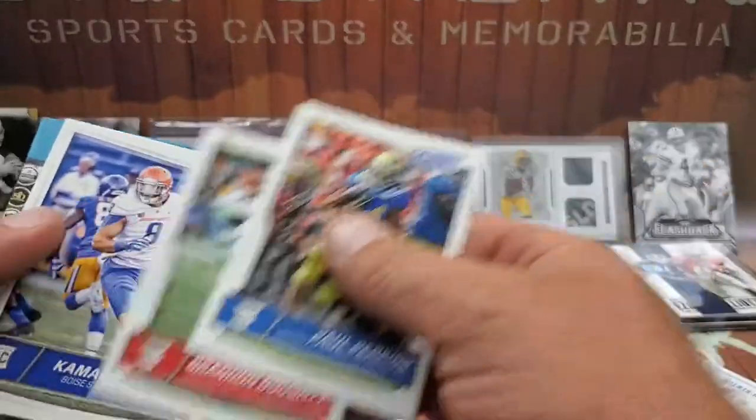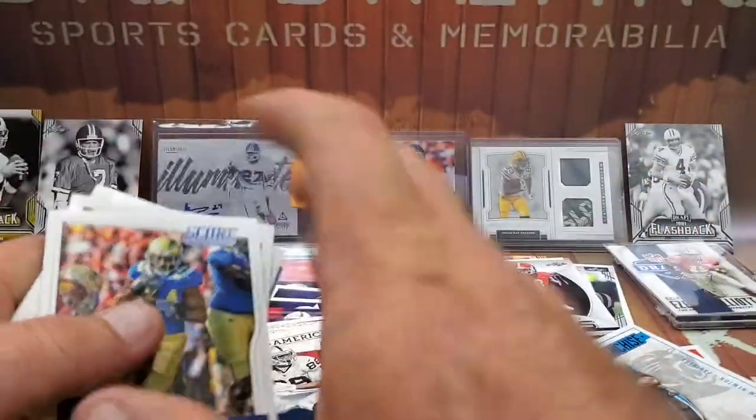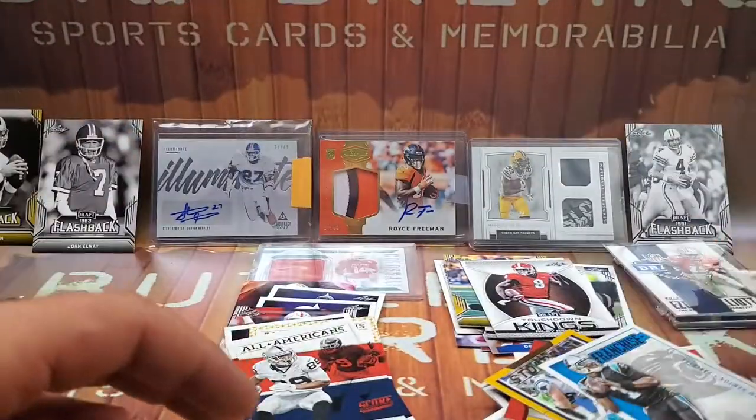Paul Perkins rookie card, Brandon Daughtry, and Perea — a couple of rookie cards.